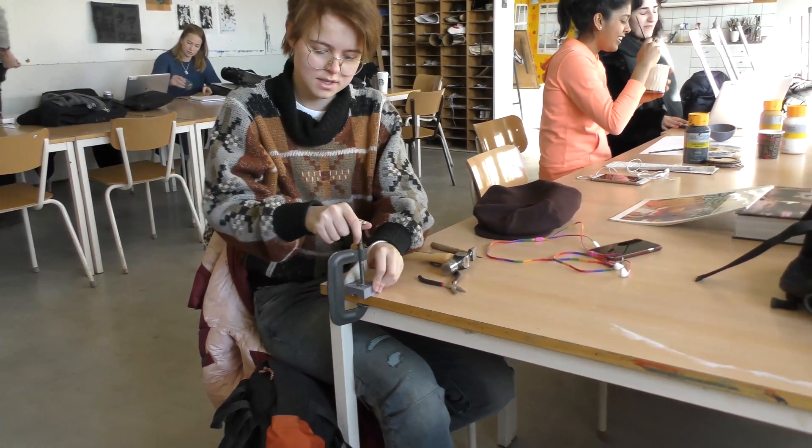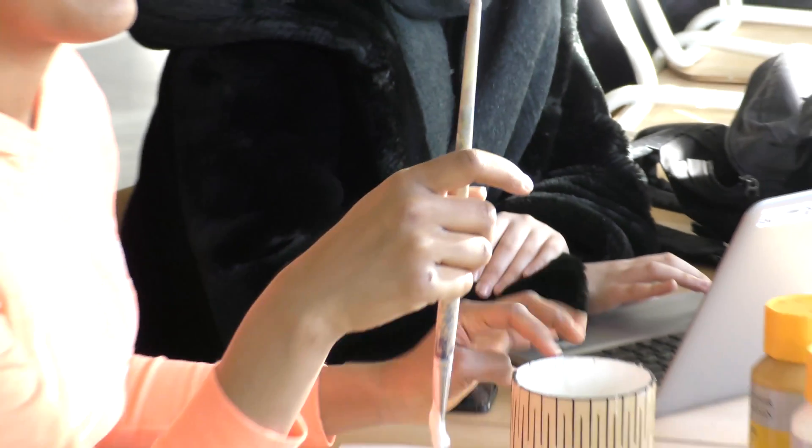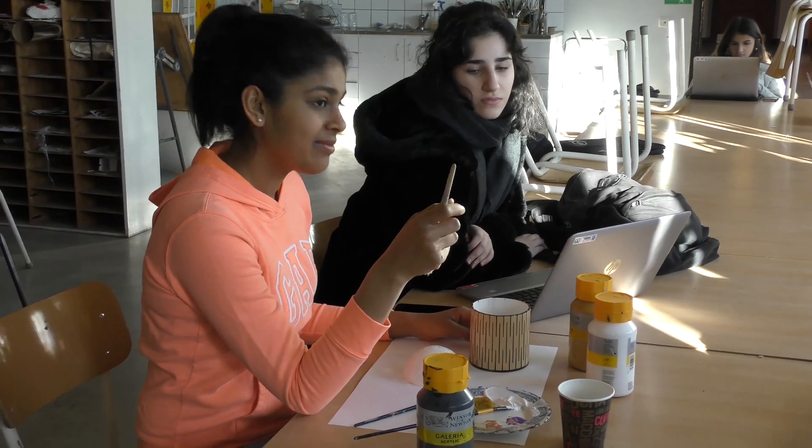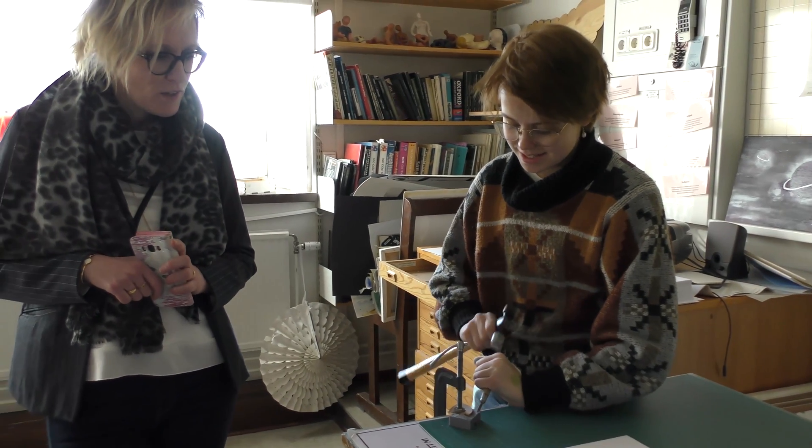In this course we learn about the design spectrum and how it applies to designing a product. I'm Simon, I'm in my second year on the Wittvelskas IB line.